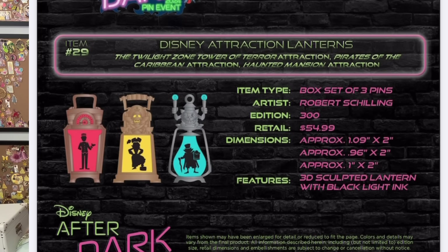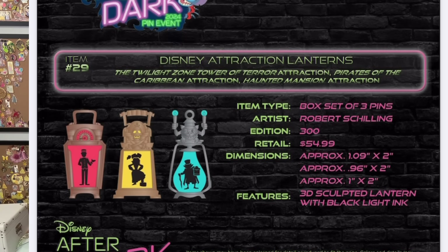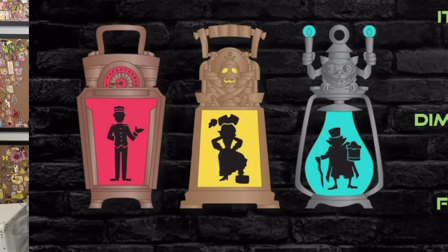I thought these were potions when I first saw them, but they're lanterns. Those are kind of cool. There's a Tower of Terror one. And the middle one — is it pirates? Oh, it's pirates!